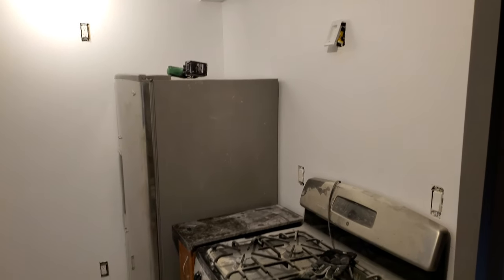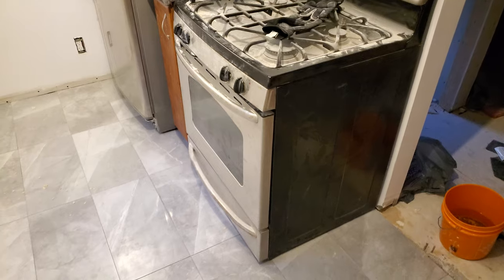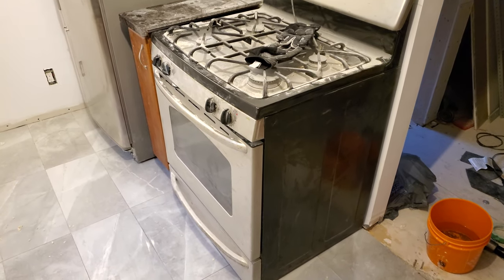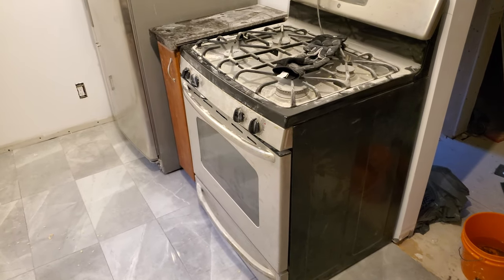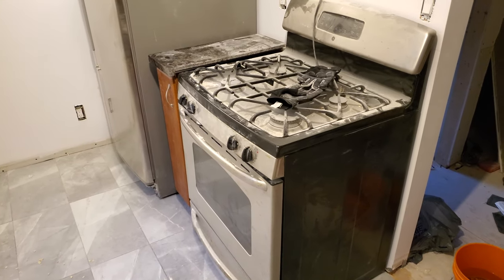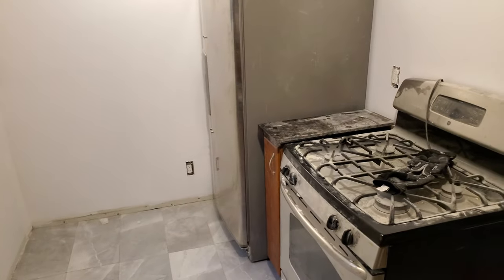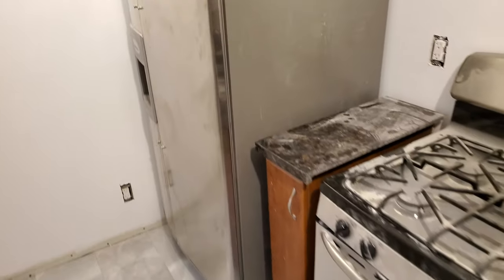It took some time, but I brought the appliances in. The fridge is plugged in; the stove is not — it's a gas stove and I don't have gas service yet. I probably won't get it, so I'll sell this and purchase an electric range anyway.